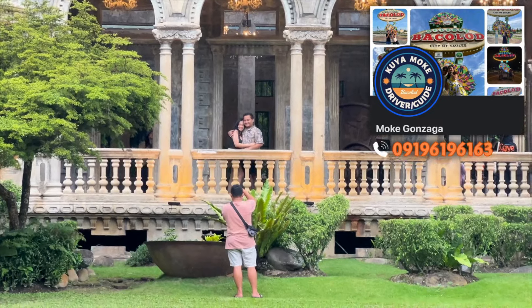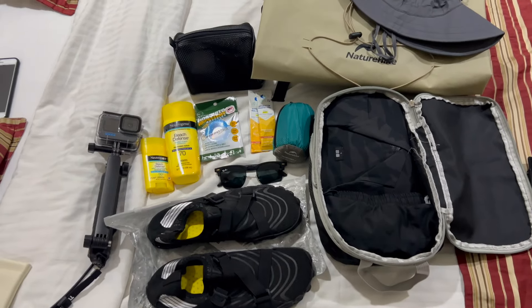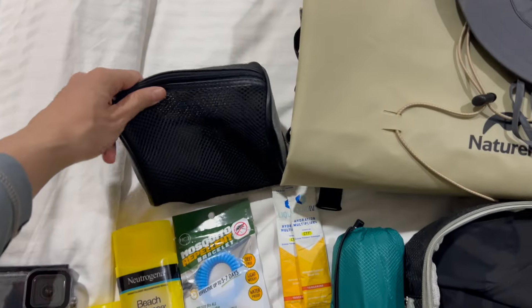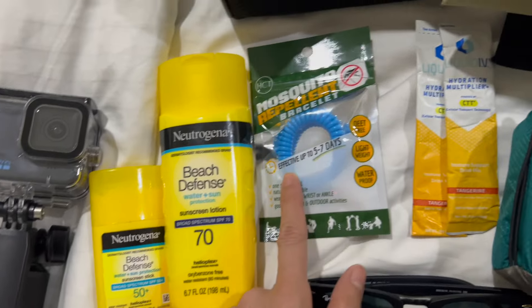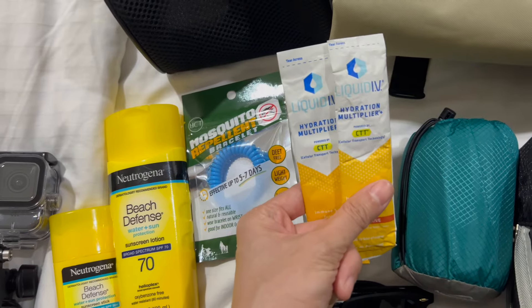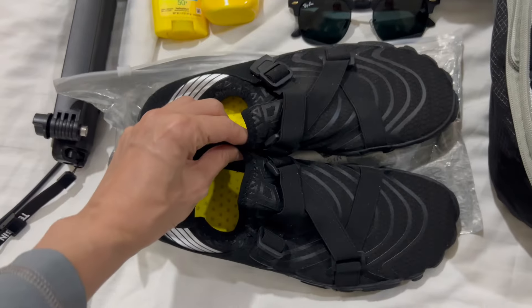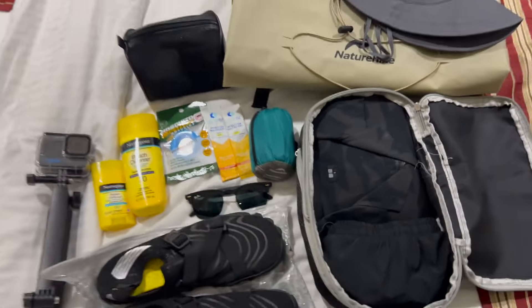Good morning everyone! So today I'm going on the Lakawan Island tour in the morning, followed by the Bakolid city tour. These are the items I'm taking along for the Lakawan Island tour: we have the water bag, the bucket hat, some toiletries, my GoPro, sunscreen, mosquito repellent, hydration packets to add into my water, a quick-dry towel, sunglasses, water shoes, and an extra set of clothes to change later. Also some cash.